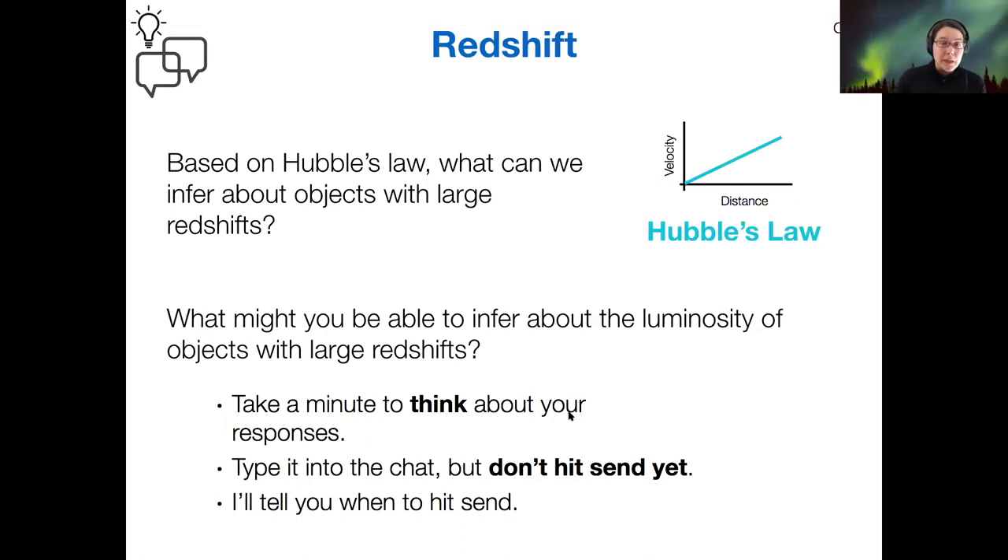Thinking about Hubble's law again — based on Hubble's law, what do you think you can infer about objects with very large redshifts? I'll give you about a minute to type into the chat. Specifically, what can you infer about the luminosity of objects with very large redshifts?